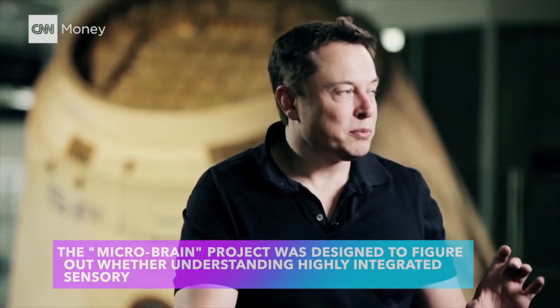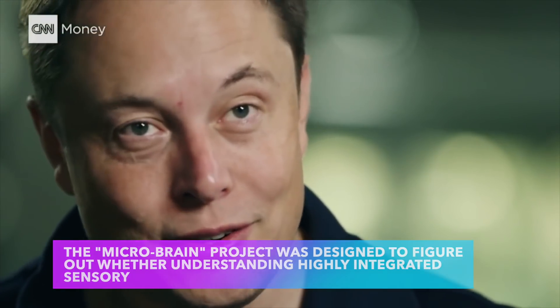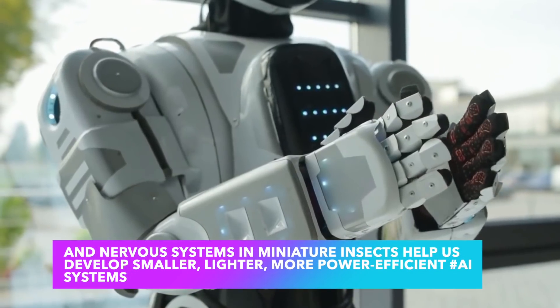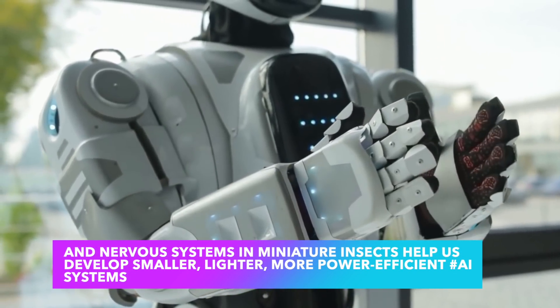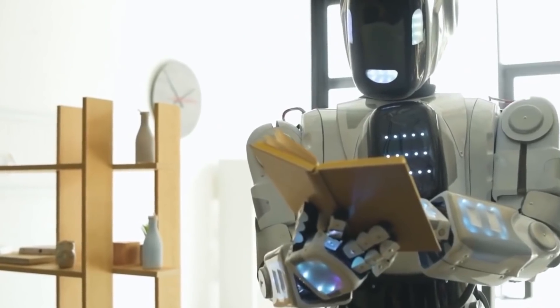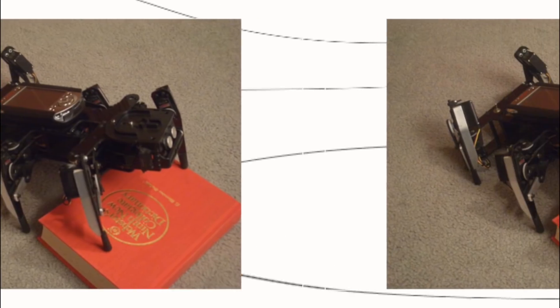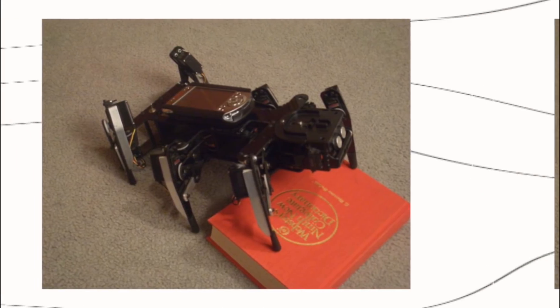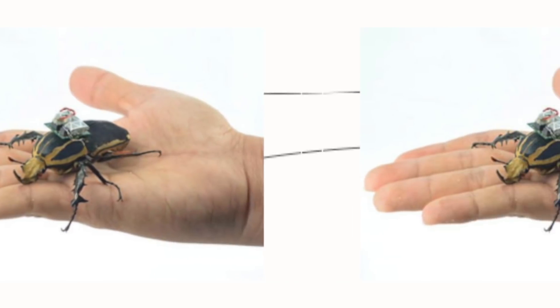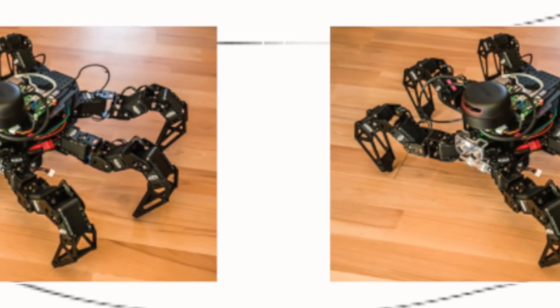Furthermore, the Elon Musk team said the MicroBrain project was designed to figure out whether understanding highly integrated sensory and nervous systems in miniature insects can help us develop smaller, lighter, more power-efficient AI systems. This is difficult, but not impossible, and considering Elon Musk as a tech mogul, we can't question what is happening. In the process of making bugbots, Elon Musk takes notes from Washington University — they now know that locusts could detect and distinguish between various explosives.